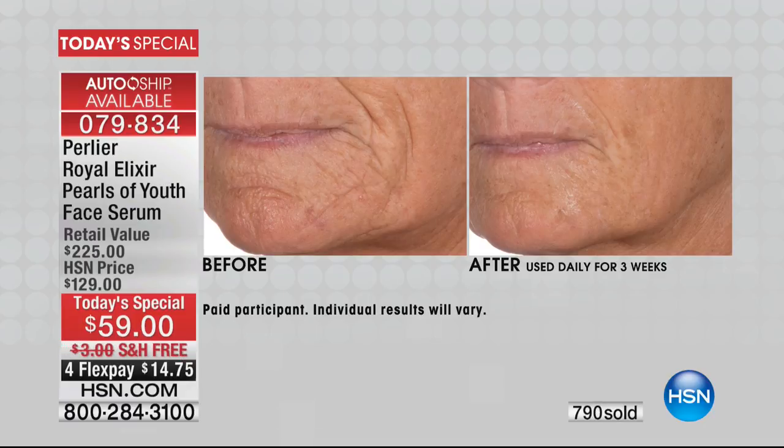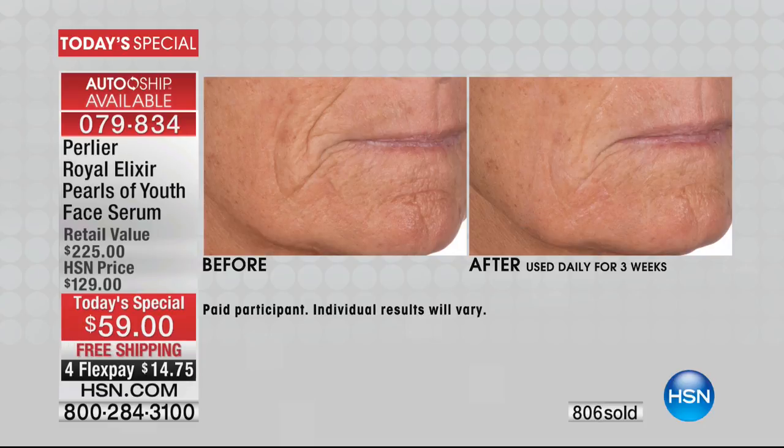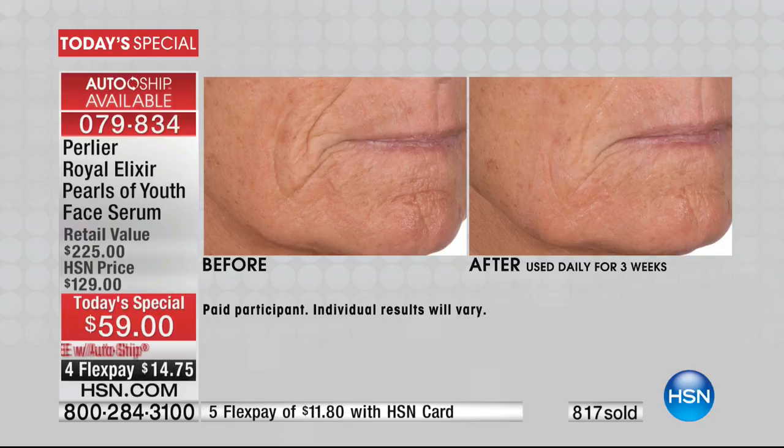That skin on the right looks filled, plumped — and it happens naturally. Your skin is doing that itself. That looks like she used some kind of temporary wrinkle filler. When I pick this bottle up every night, I think I'm standing in front of the beehive getting that raw material from nature right out of the hive, right onto my skin. It's an incredible feeling to know that we are the only people in the world who have this technology.